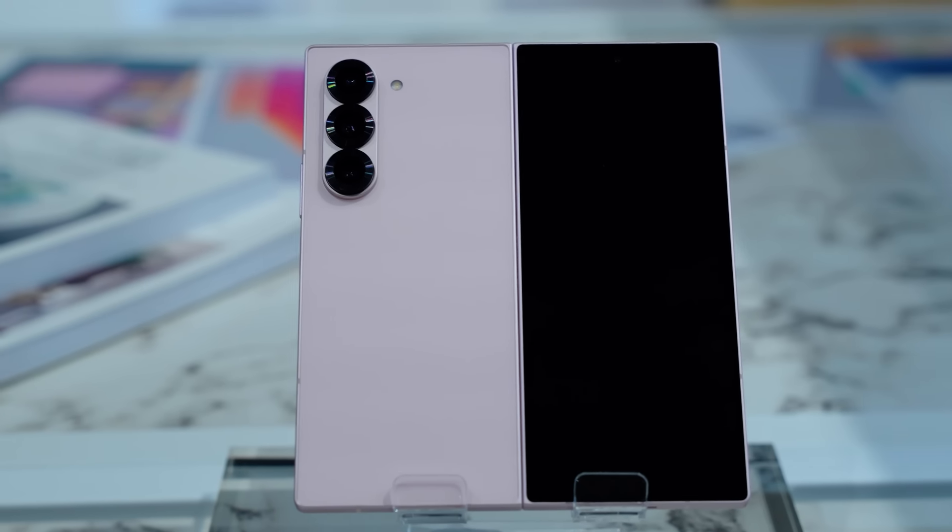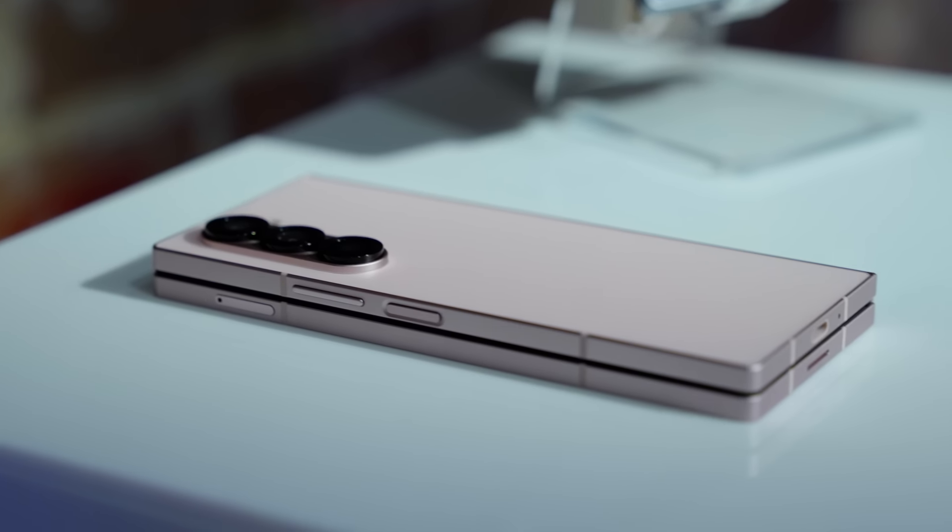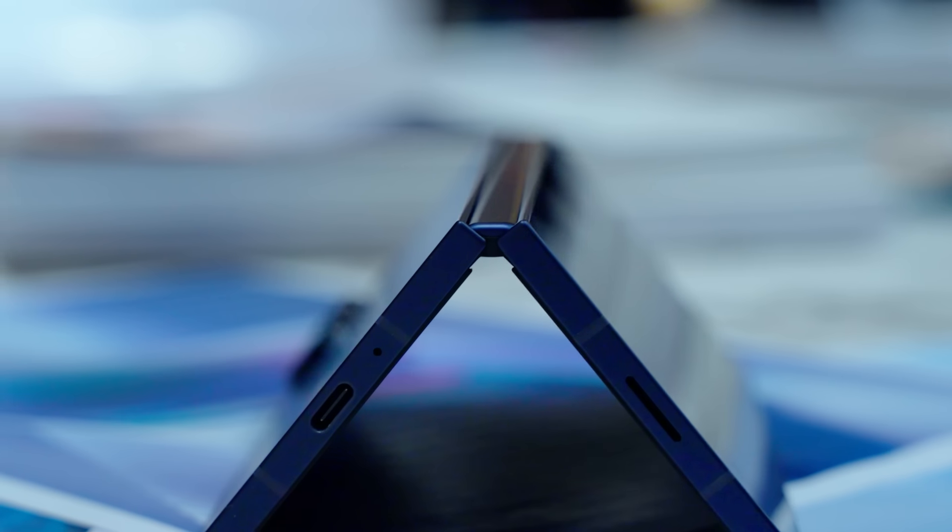It's also got armor aluminium casing on the cover and rear panel, a folding edge and a dual-rail hinge, making it more reliable than ever.